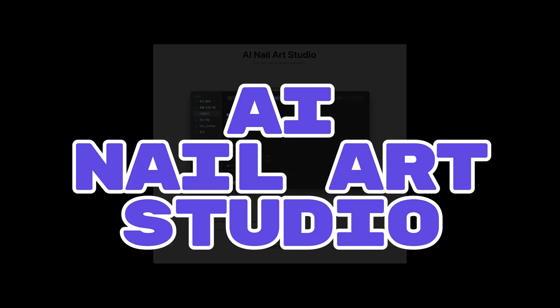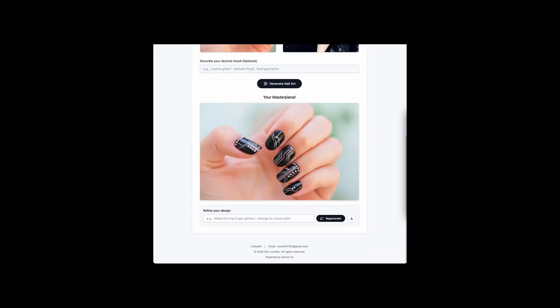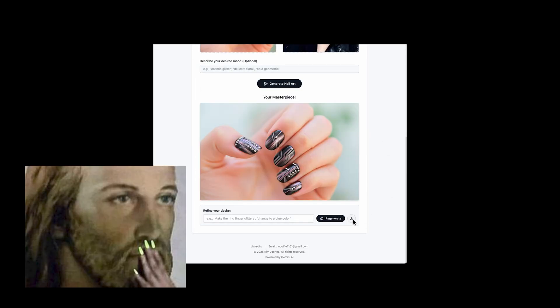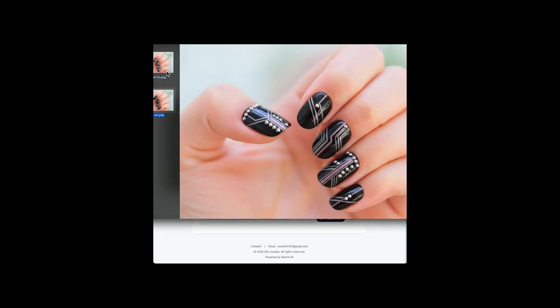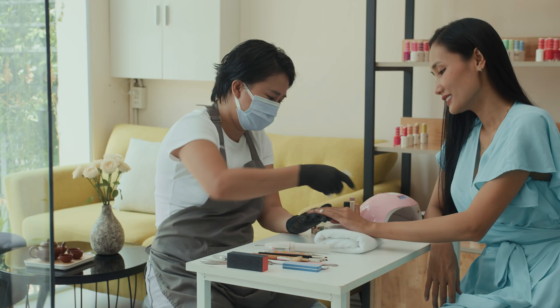Number 1: AI Nail Art Studio — a virtual try-on that respects your skin tone, lighting, and background. Designs stick to nails only, like precision masking with surgeon hands. The service: offer pre-appointment design previews for salons with try-before-you-book bundles. Fewer regrets, more sparkle!